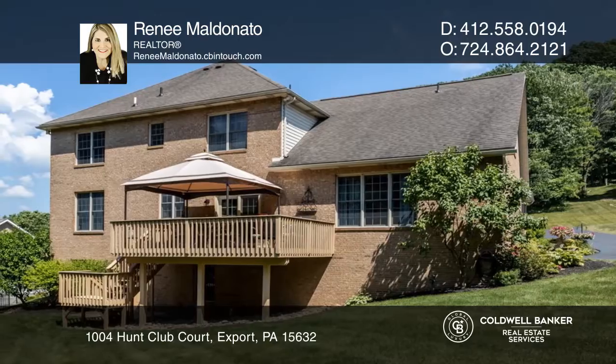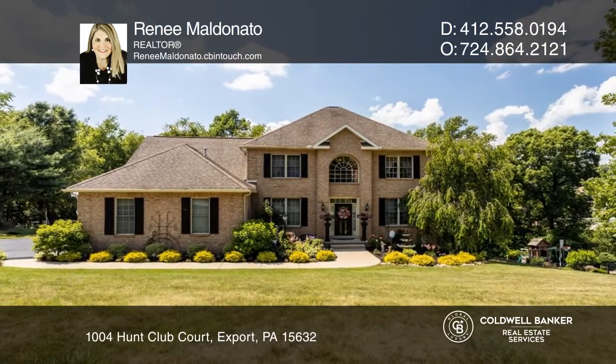Find out how you can get the keys to your new home by contacting Renee Maldonado.